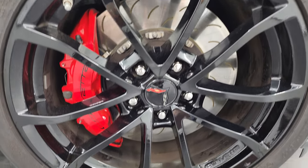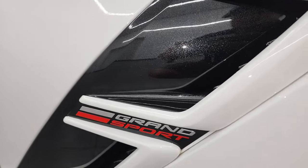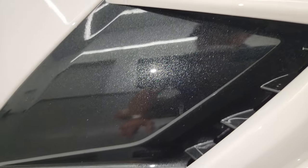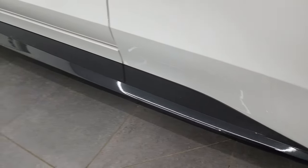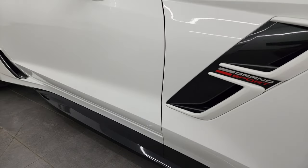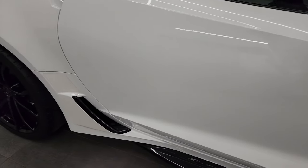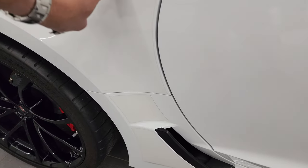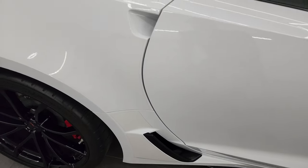The passenger's side front wheel is in excellent condition too. The inserts are all metallic black, and the bottom skirts are metallic black as well. Very nice and clean down this side of the car — no scuffs, no scrapes. It does have 3M tape on the sides here to protect it from rocks and stuff.